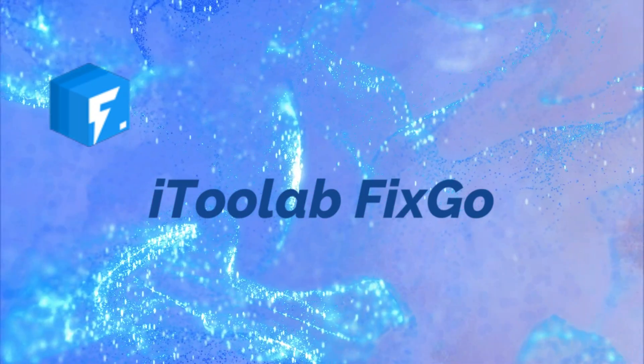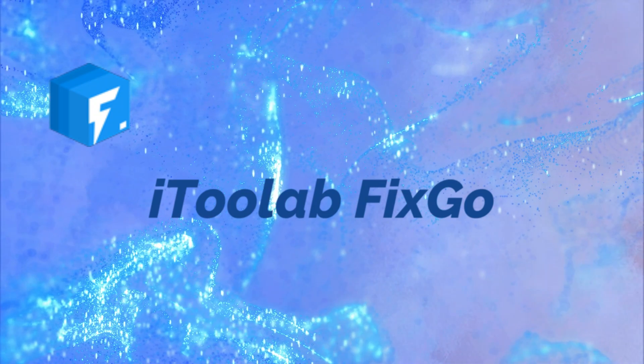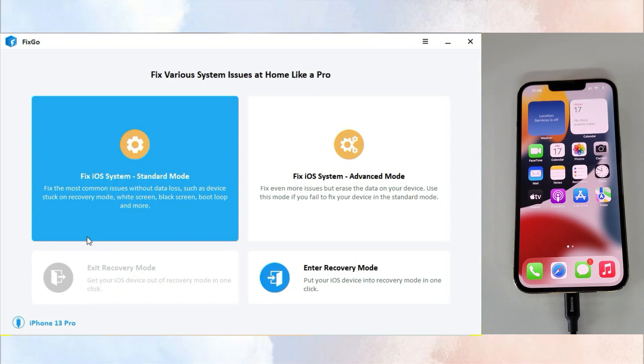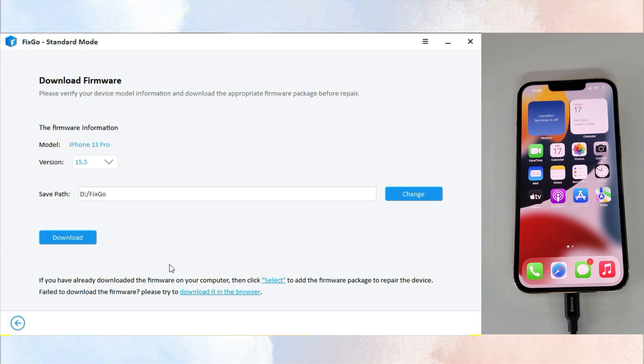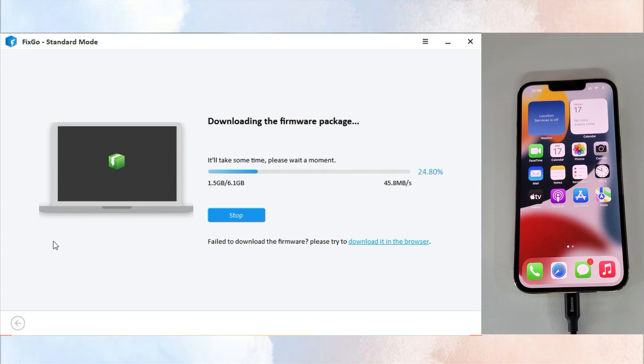So time to use Fixco to save us. Connect iPhone with computer. Click standard mode to download firmware. The process won't take a long time, depending on internet condition.